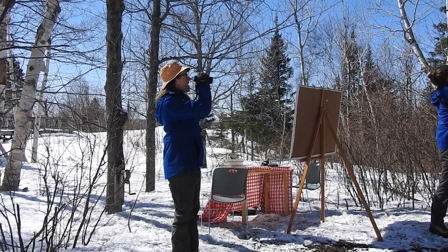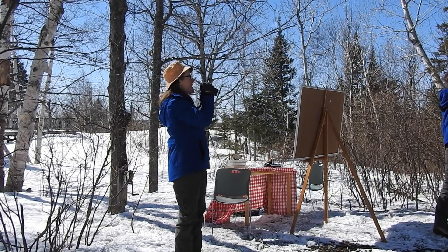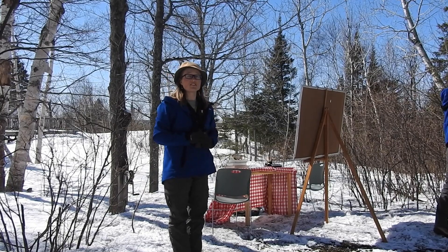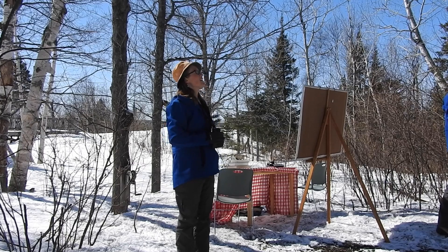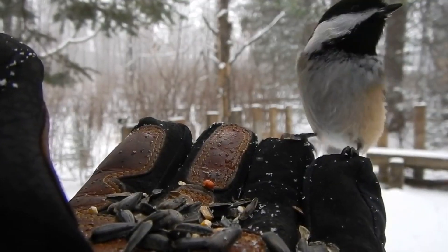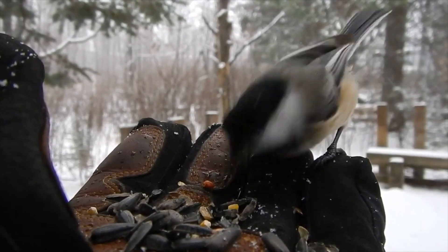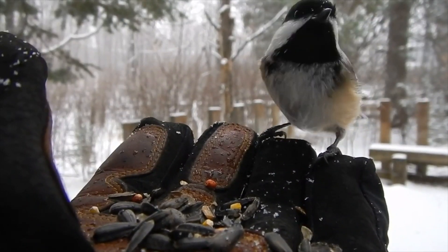Right over there on the trees we've got a black-capped chickadee — a very common visitor to the feeders. They also have a very characteristic chickadee-dee-dee call that they use. You can tell that they're black-capped chickadees by the black cap on the top of their head. They've got white cheeks and then black on their throat.